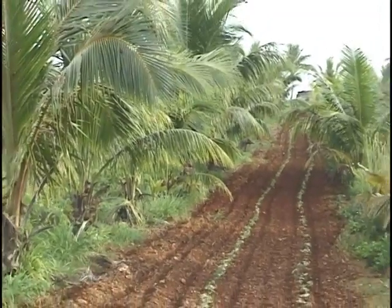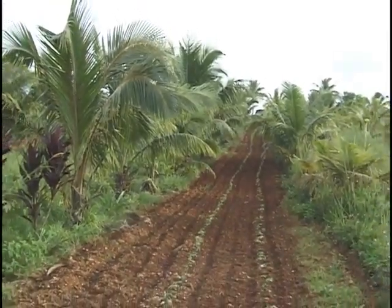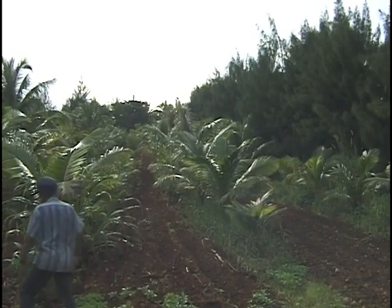Alley cropping is the planting of trees or shrubs in single or multiple rows on the contour of the land, in between plantings of agricultural, horticultural, or forage crops.